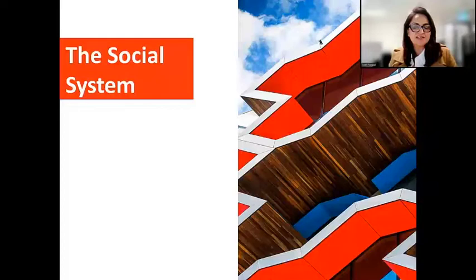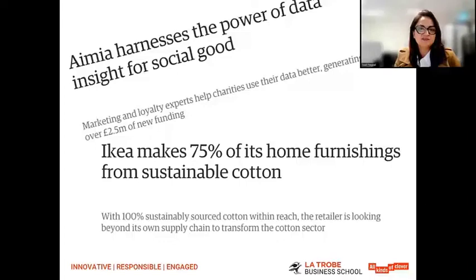Welcome to this week's lecture on the social system. As you know, this is one of three pillars of sustainability and we turn our attention to it in this particular topic. To start things off, let's look at a couple of companies that are working towards developing social sustainability.